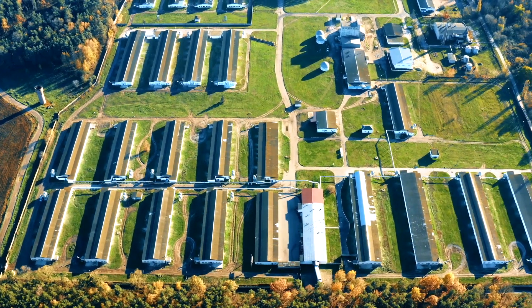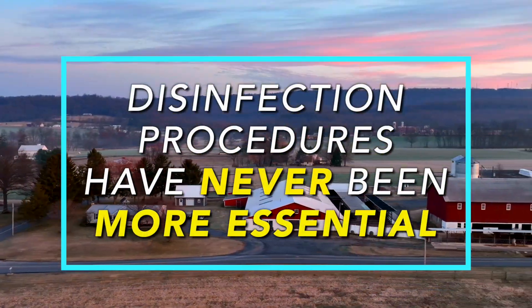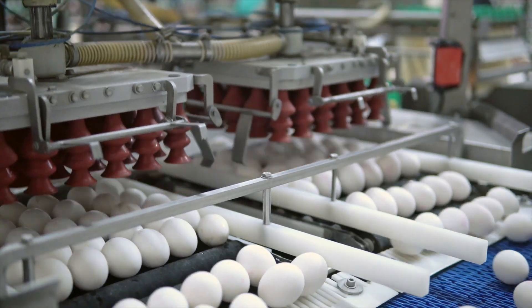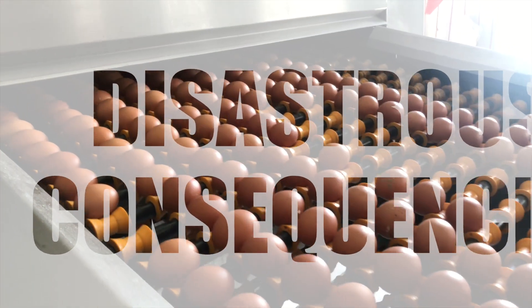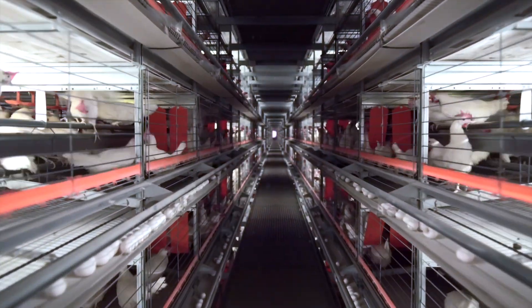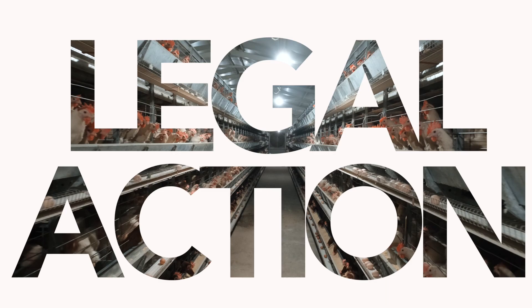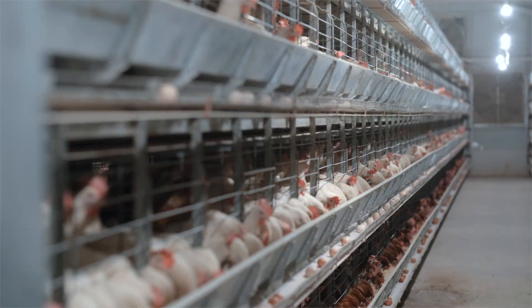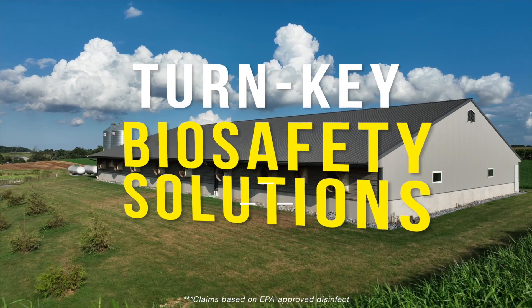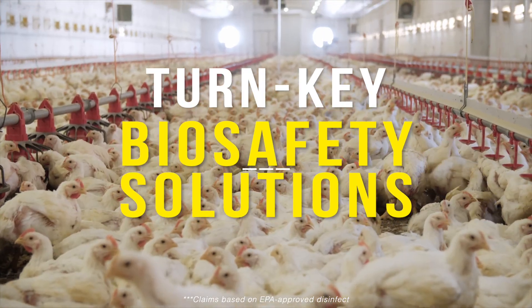Poultry production is a very important industry worldwide, and disinfection procedures have never been more essential. Ineffective or improper sanitation can lead to disastrous consequences for businesses, from severe losses in product yield to hefty financial penalties and even legal action. Agua Air has developed revolutionary, industry-improving, turn-key biosafety solutions that will protect your greatest investment.